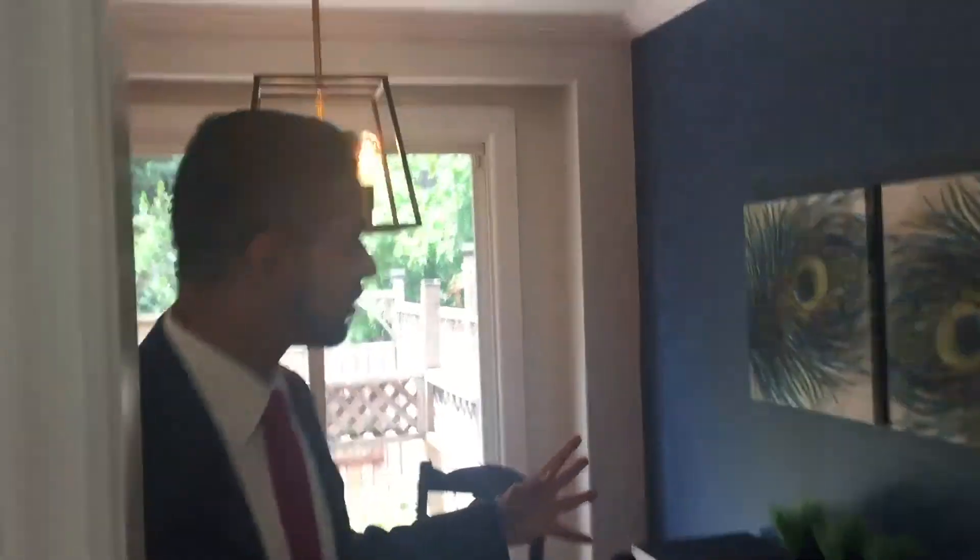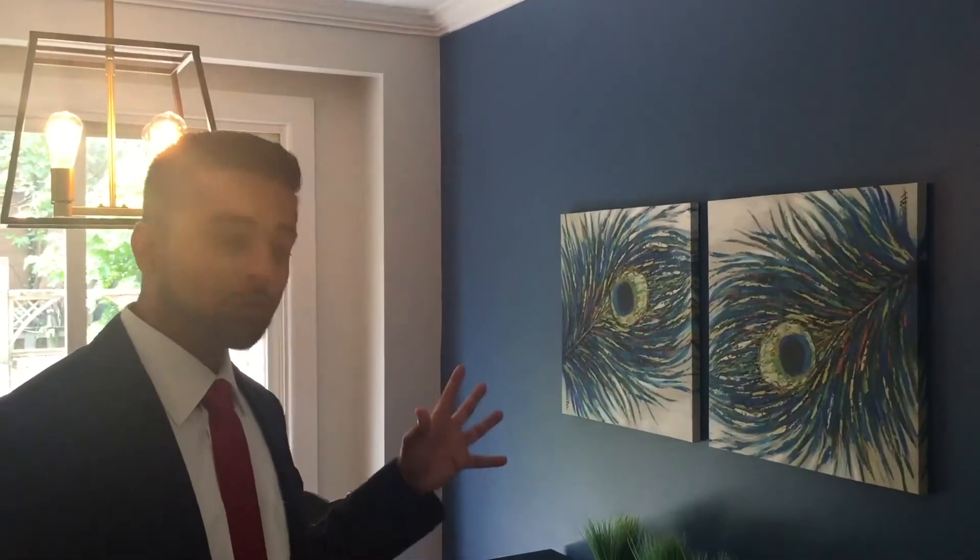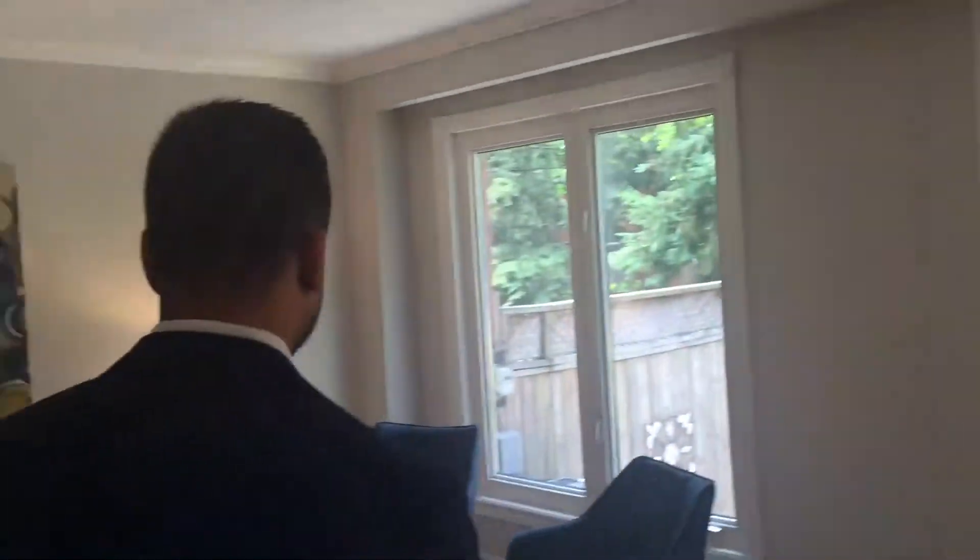We tried to do something different this time — we put in a feature wall to enhance the look and split up the spaces. And I always stage my properties fully to get the maximum value for your dollar.